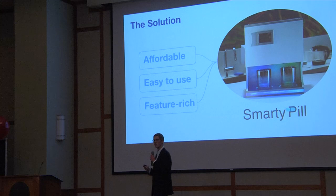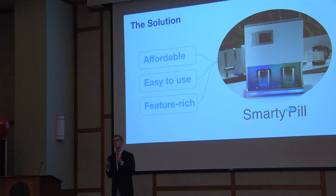And this is why I created SmartyPill — the smart, affordable, easy-to-use, feature-rich pill dispenser that manages and keeps track of your medication so you don't have to.